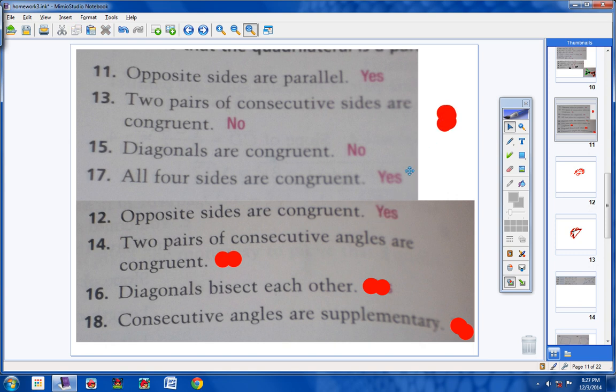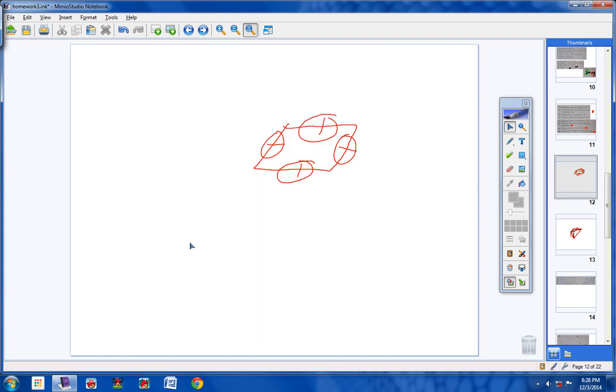Number 14: two pairs of consecutive angles are congruent. No, not at all. I could draw consecutive angles of 90 and 90 — they're congruent and side by side — but that doesn't make a parallelogram. Two pairs of consecutive angles being congruent does not guarantee a parallelogram.